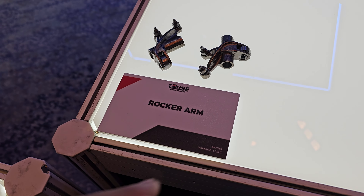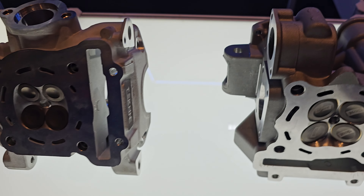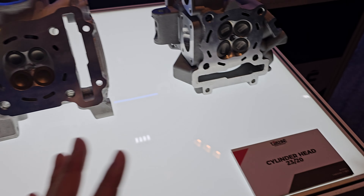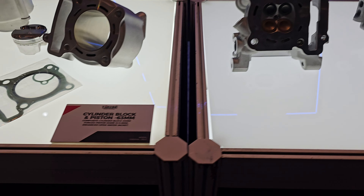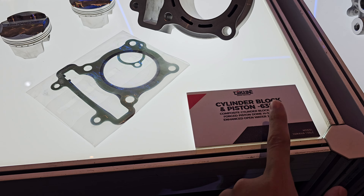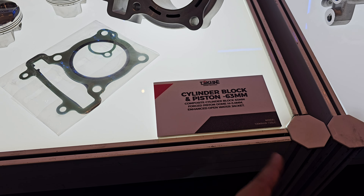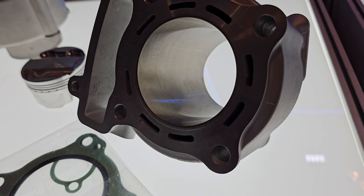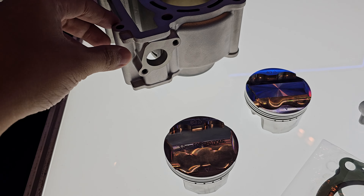They also have a warranty on engine parts. There is an intake manifold for the Y15ZR, a HiCam for the Yamaha 135LC, a rocker arm also for the 135LC, and a cylinder head for the Y16ZR as well.